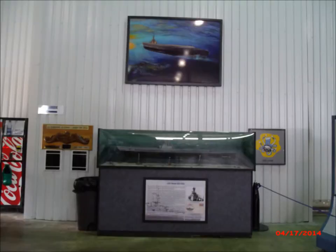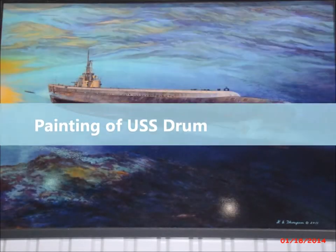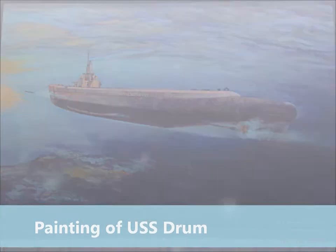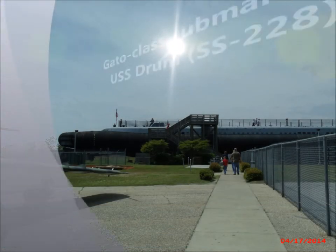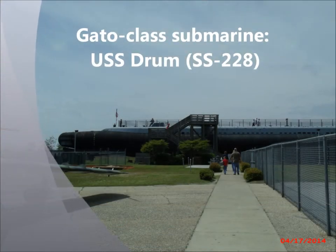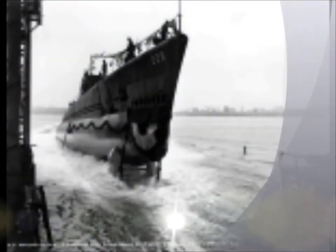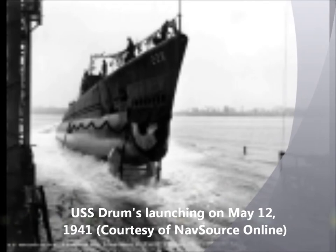All submarines are named for fish, and the name Drum comes from a type of fish capable of making a drumming noise, best known on the Atlantic coast. The Drum was built at the Portsmouth Navy Yard in Portsmouth, New Hampshire. The keel was laid on September 11, 1940, the boat launched on May 12, 1941, and commissioned on November 1, 1941.